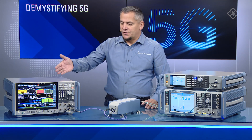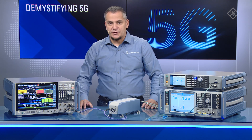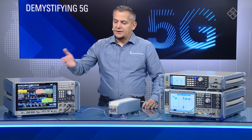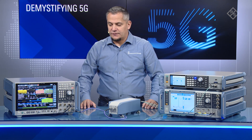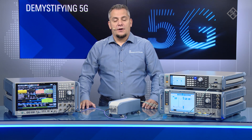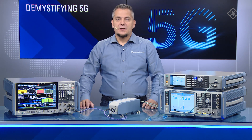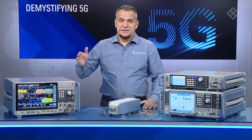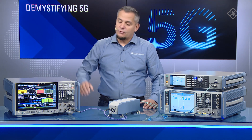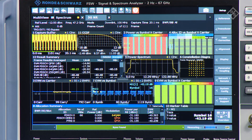We feed this into the upconverter as the intermediate frequency. On the analysis side, I brought the FSW signal and spectrum analyzer. I have loaded the 5G NR personality, configured it for downlink signal analysis, and set it to the desired frequency of 47.2 GHz. The signal configured is TDD-based, with a periodicity of 1.25 milliseconds, which we can clearly see in the top right of the screen when looking at the allocation summary.